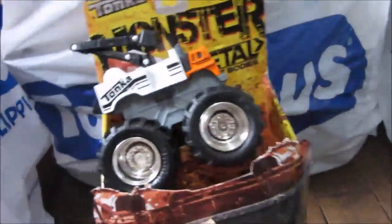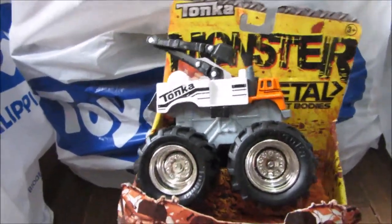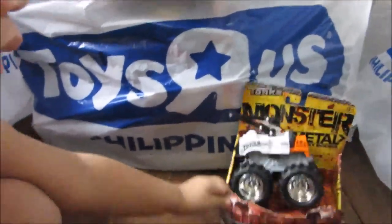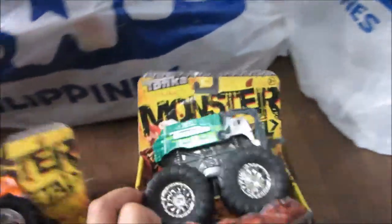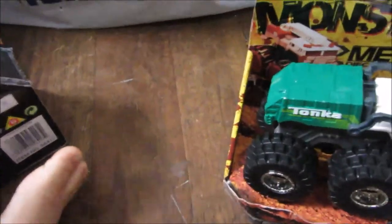First open is this — show them — this is the Tonka metal monster truck, the Power Booster. Next is this Garbage Crusher — that's the Garbage Crusher.